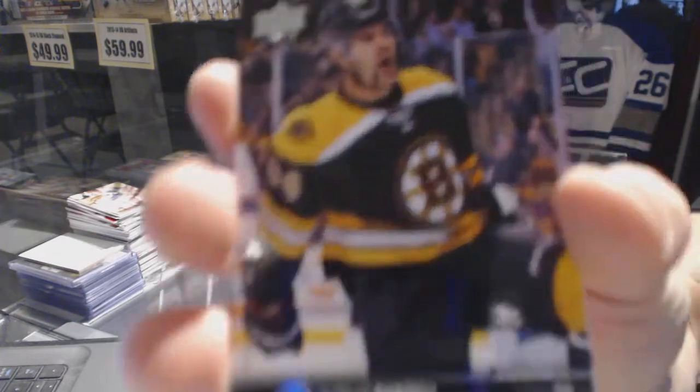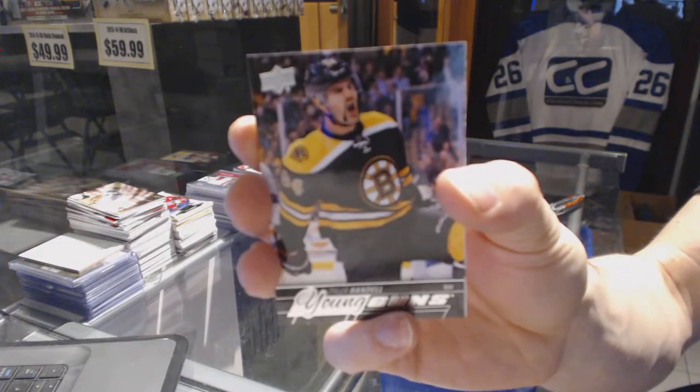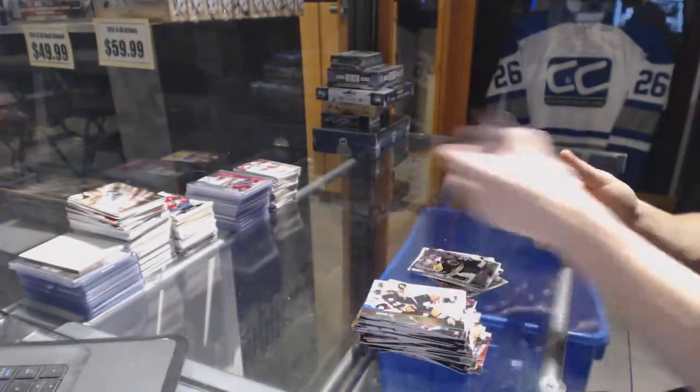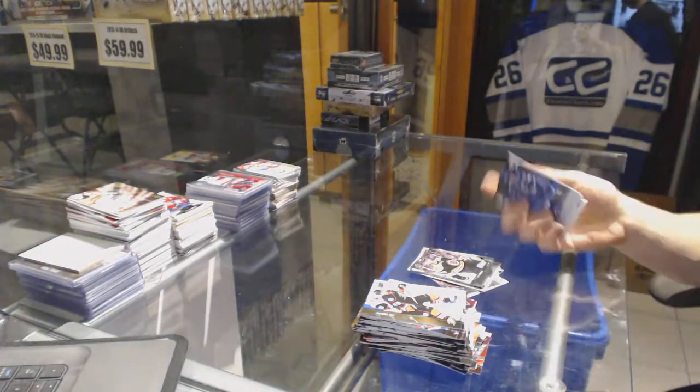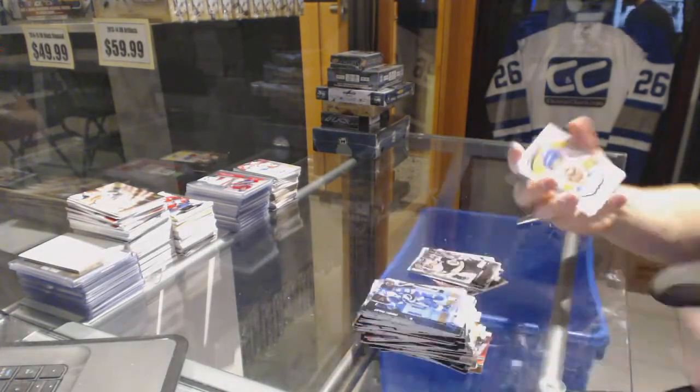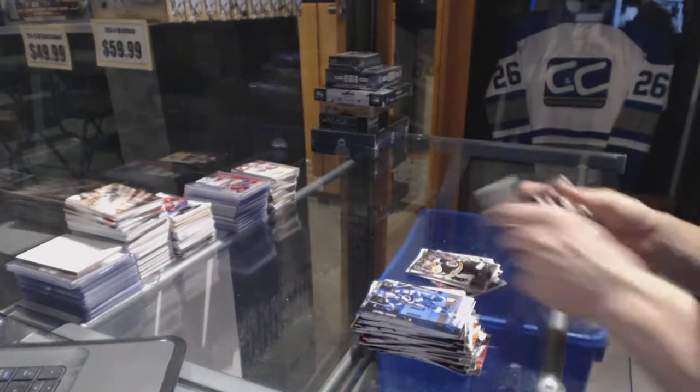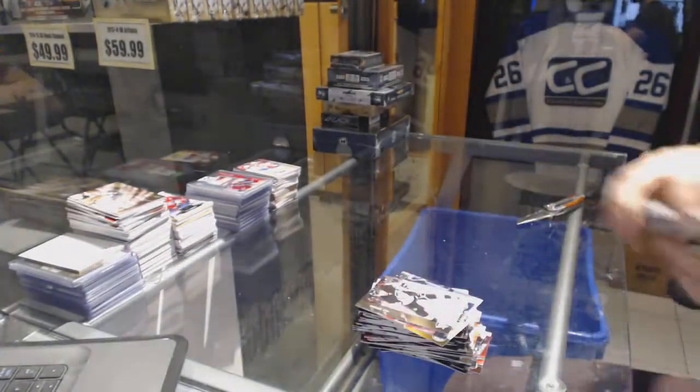Young Guns for the Boston Bruins — Tyler Randall. And Portraits for the Edmonton Oilers — Anton Slepyshev. And coming up next, the Trilogy and Platinum.